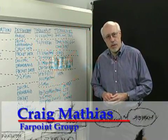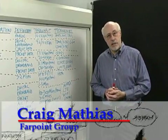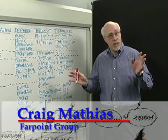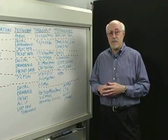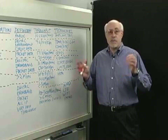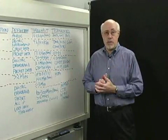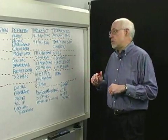Hi, I'm Craig Mathias with the wireless and mobile advisory firm Farpoint Group, and today we're going to be talking about cellular generations. With the announcement of the iPhone, there's a lot of confusion about what's 3G, what's 4G. A lot of these terms are imprecise, but I want to give you at least a little perspective on where they came from and where we're going with this technology over the next few years.